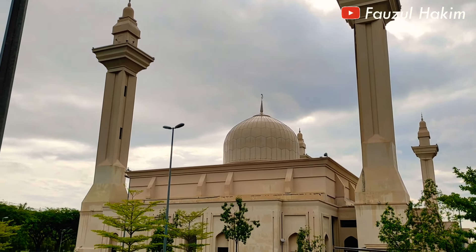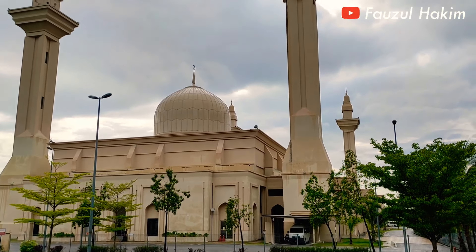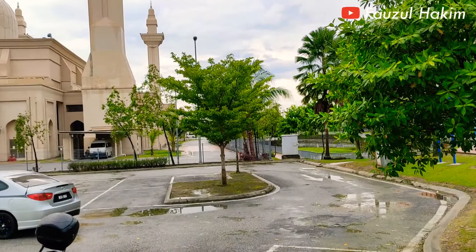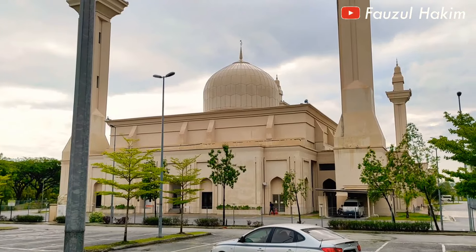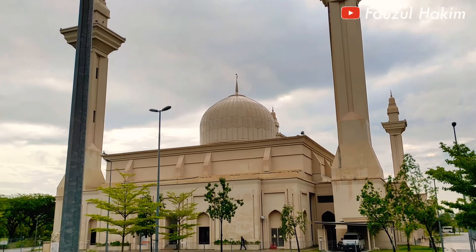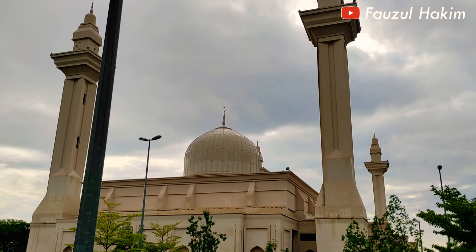Suasananya hujan, komandan, bukan hujan deras ya, rintik-rintik. Kawasan sini mulai semalam itu hujan terus. Jadinya suasananya memang agak tak ramai, sepi. Biasanya di sini hari Minggu sangat ramai, komandan. Biasanya kalau ada Sunday morning, mataharinya itu biasanya kelihatan sangat indah dan cantik.